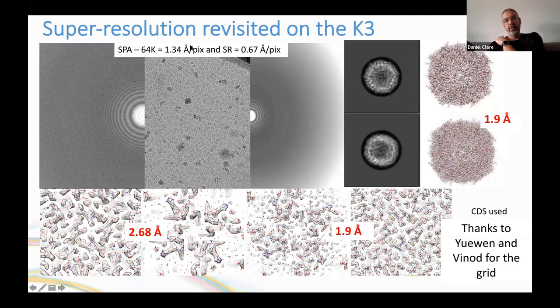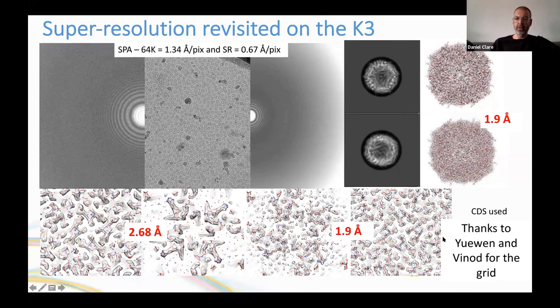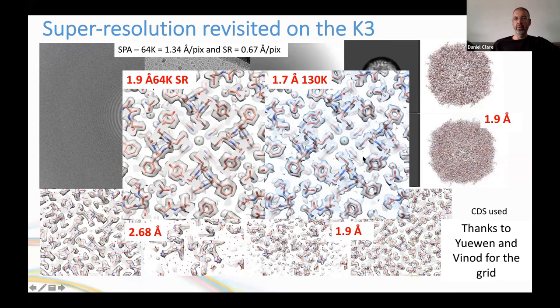Processing the counted-resolution data reaches Nyquist easily. Processing in super-resolution reaches 1.9 Å, with the sub-1.4 Å super-resolution benefit consistent with a recent publication. Super-resolution remains viable and provides flexibility — if Nyquist is reached at counted resolution, super-resolution data can be reprocessed. Comparing to data at double the magnification without super-resolution shows the higher-mag result is slightly better, but both structures are of good quality.